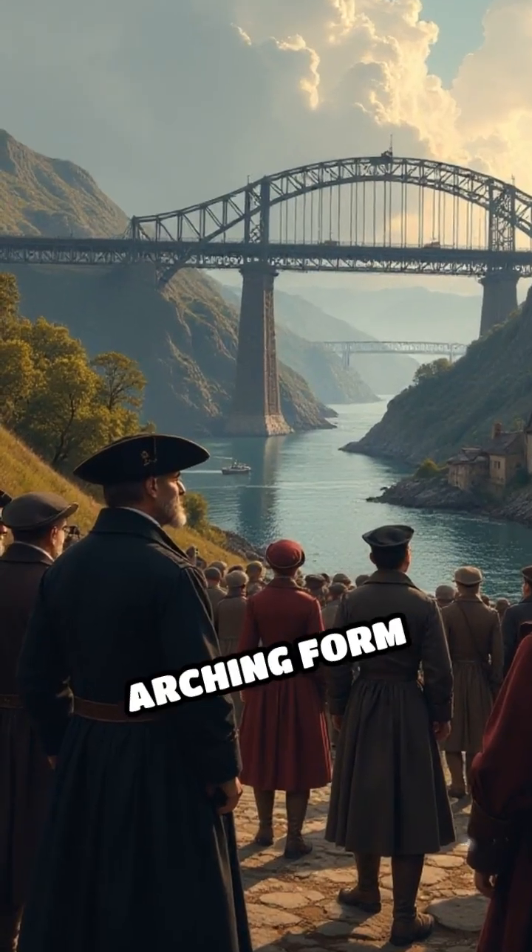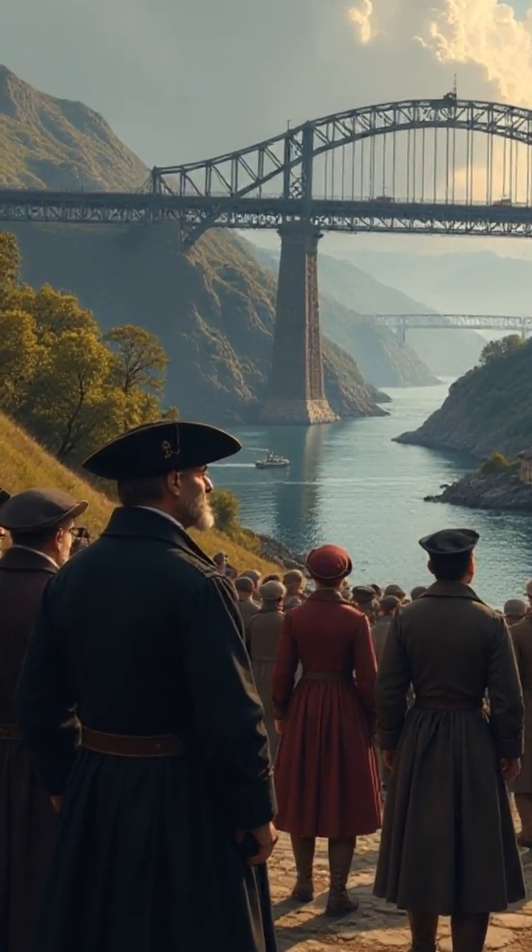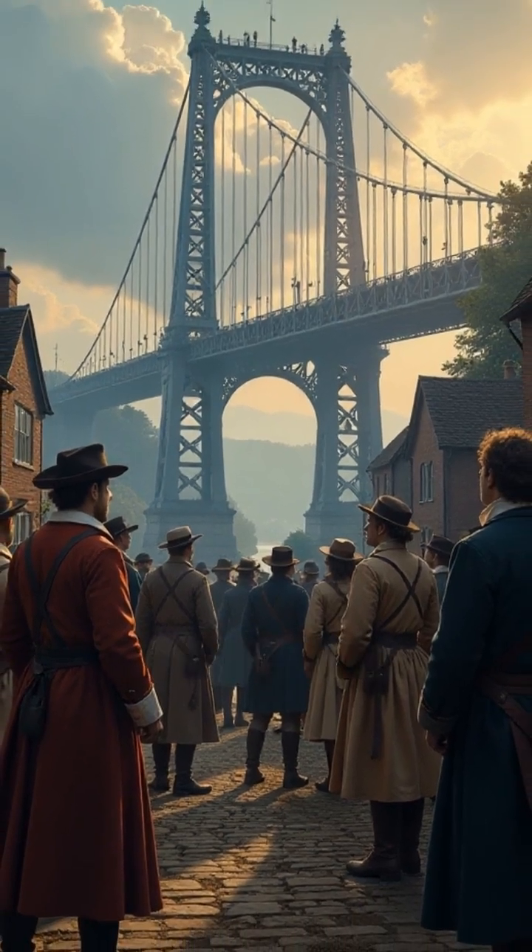Its elegant, arching form inspired awe and skepticism, but it soon became a symbol of progress and industrial ingenuity.